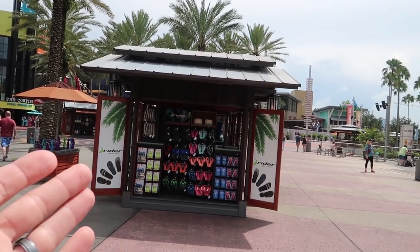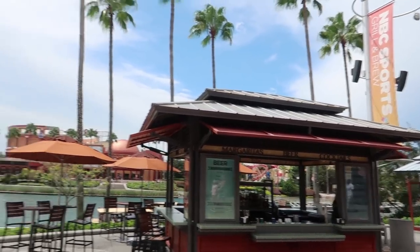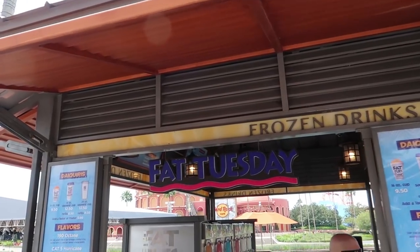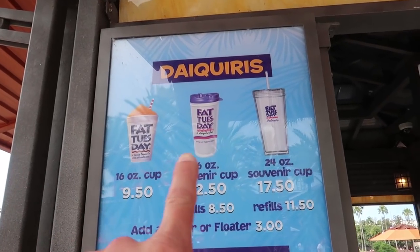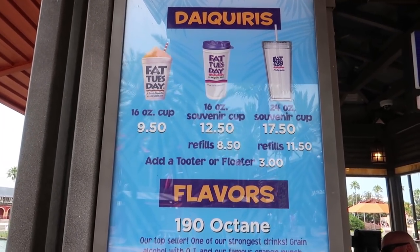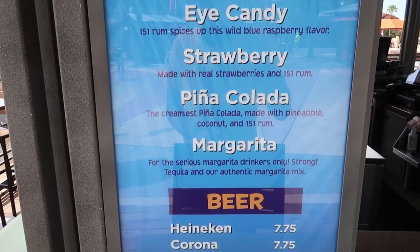Turning back past what we already saw, there are a few more booths here. There's a Ryder Sandals booth, a booth that sells margaritas, beer, and cocktails, and a Fat Tuesdays booth that sells daiquiris in one of three cup sizes — the price varies by cup size. They also have various flavors available, and you can get beers too.